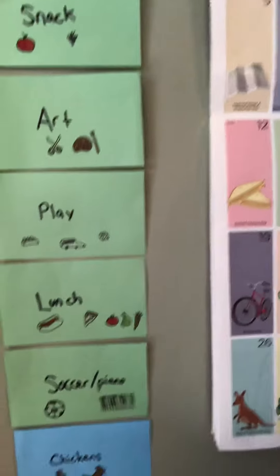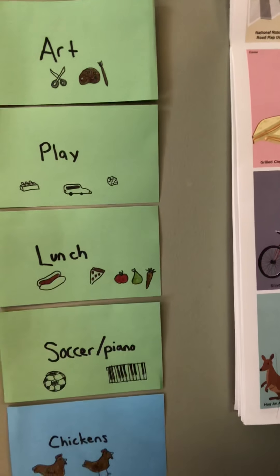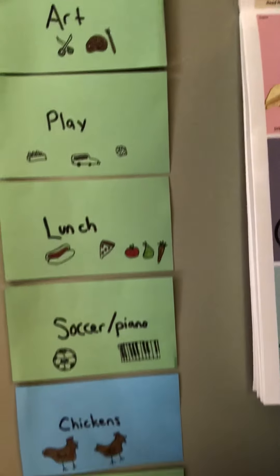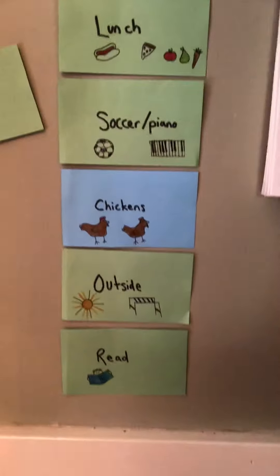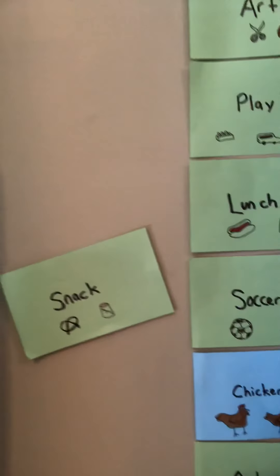Then we have lunch, then Finn will practice kicking the soccer ball and his footwork. Amelia will do some piano practice. We then check in on our chickens, play outside, and read, and then I kind of stopped the day there. I forgot to add in our afternoon snack so it's off to the side, but we're always pretty flexible — I put it up there just so they can kind of see where the day is going.